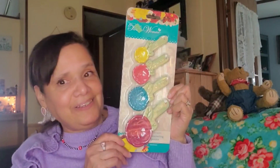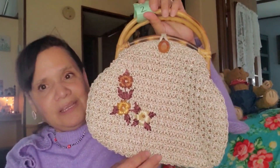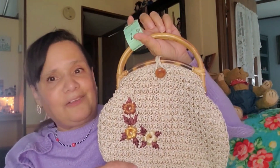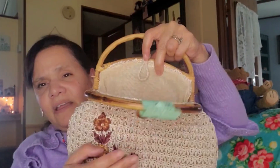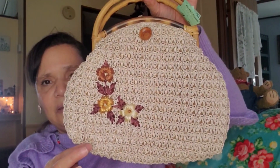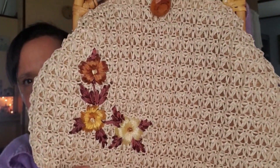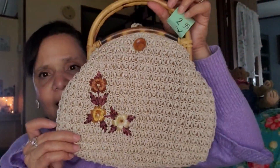I found this cute purse — I thought it was really adorable. I love the old-fashioned look. It was $2.99. It needs a little cleaning inside, but it's really in nice condition, just a little dust. It has a crocheted, embroidered look with wood handles, and I thought it was really pretty.